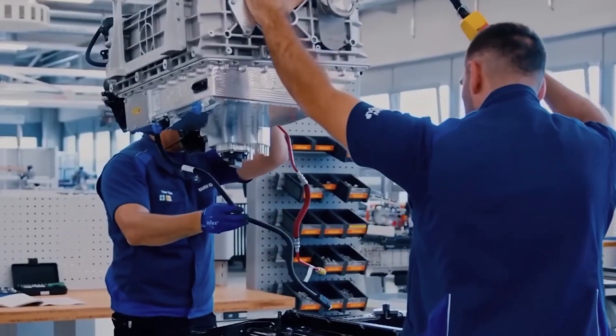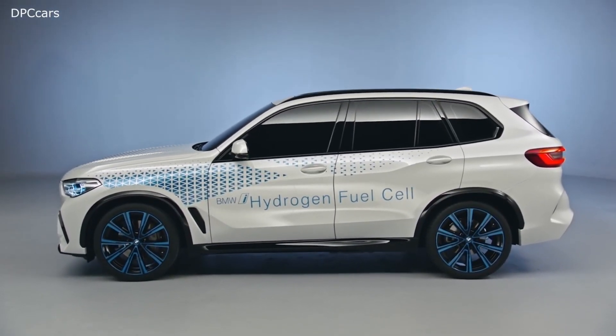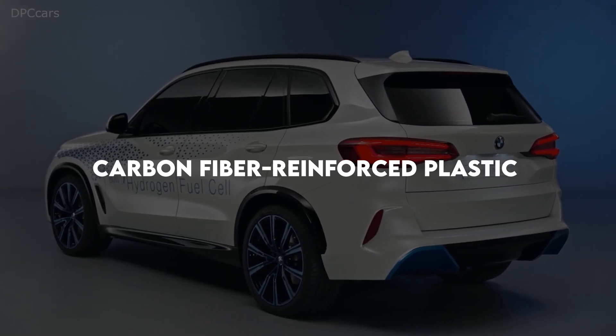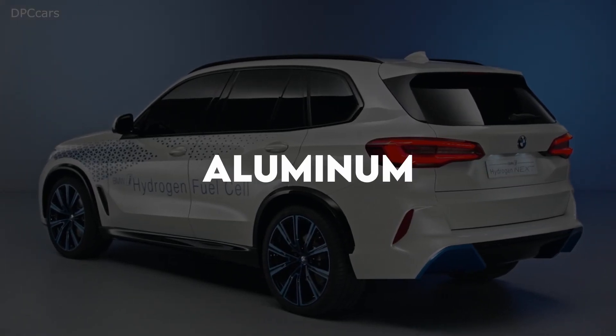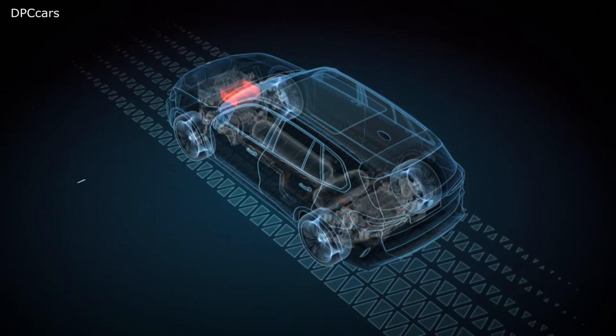To complement its aerodynamic design, the 2030 X5 features lightweight materials, including carbon-fiber-reinforced plastic (CFRP) and aluminum, which not only reduce weight but also improve handling and overall fuel efficiency.